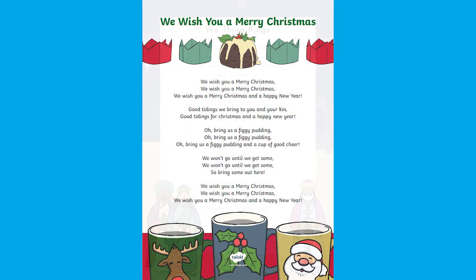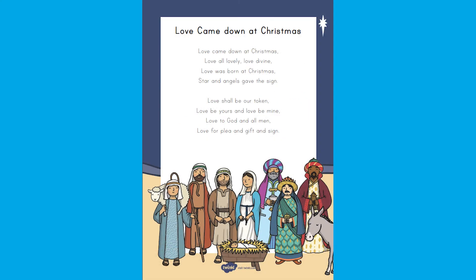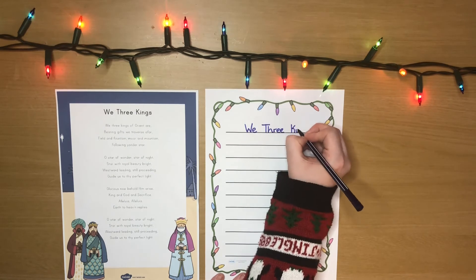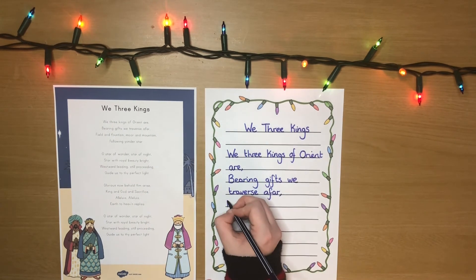These lyric sheets are absolutely fantastic and come in a wide variety of different Christmas songs. You could use these as a fun festive way to practice handwriting. You could even decorate the sheet after and give it as a gift.